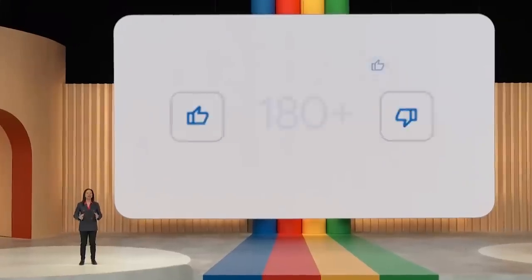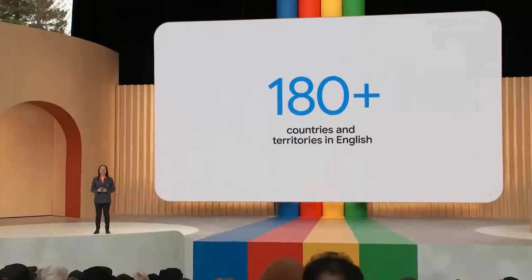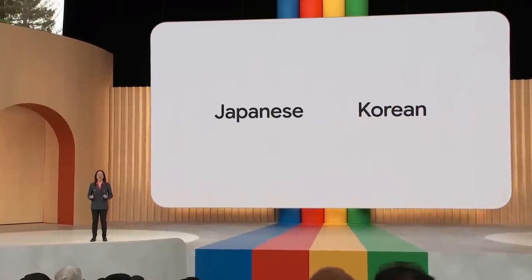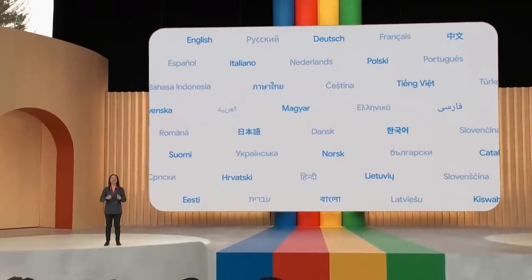We are removing the waitlist and opening up Bard to over 180 countries and territories. Beyond English, starting today, you'll be able to talk to Bard in Japanese and Korean, and we're on track to support 40 languages soon.